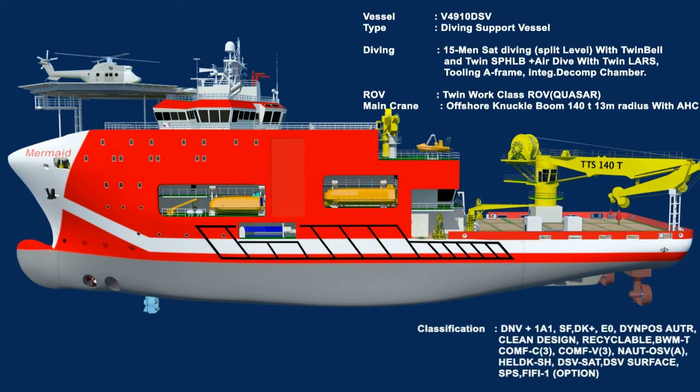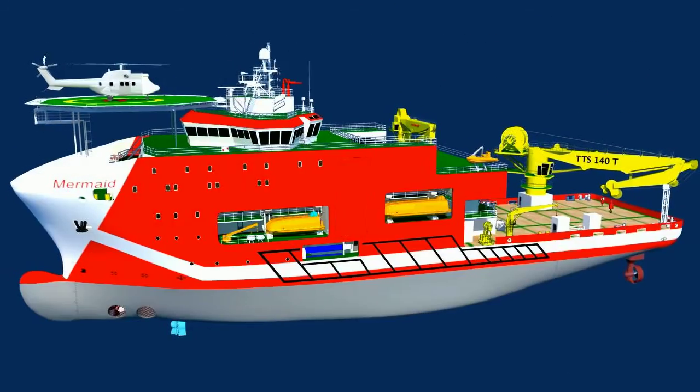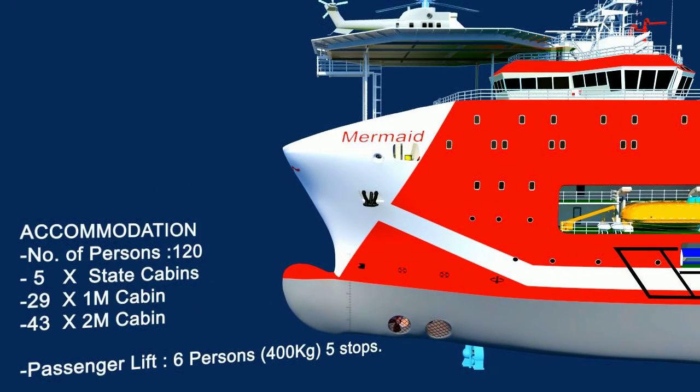The vessel can accommodate 120 persons, including crew. The comfort for the passengers is ensured with optimum space allocation, meeting MLC 2006 requirements.